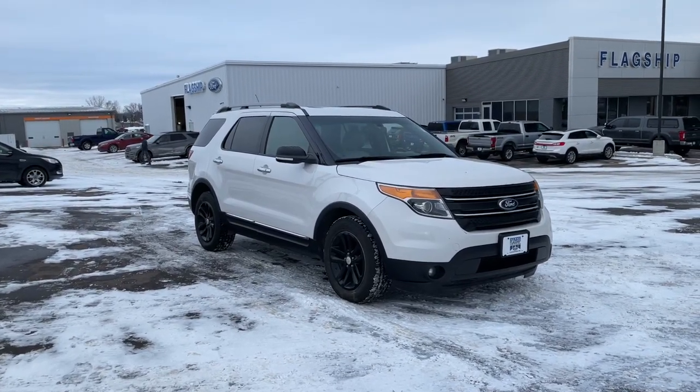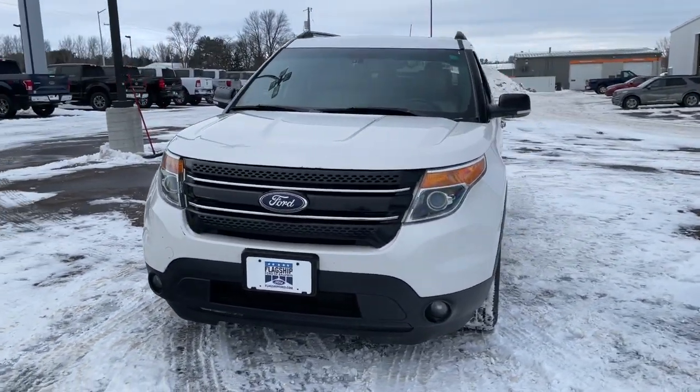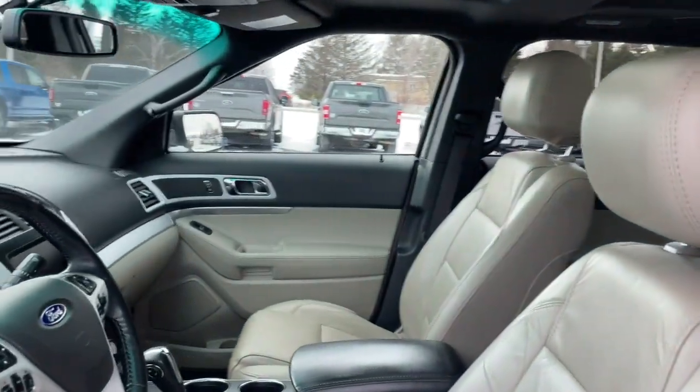Enjoy the view of this 2014 Ford Explorer. This vehicle still has fewer than 200,000 miles on the clock, so it won't last long. Handsome and rugged, this Explorer delivers solid mid-size SUV versatility.